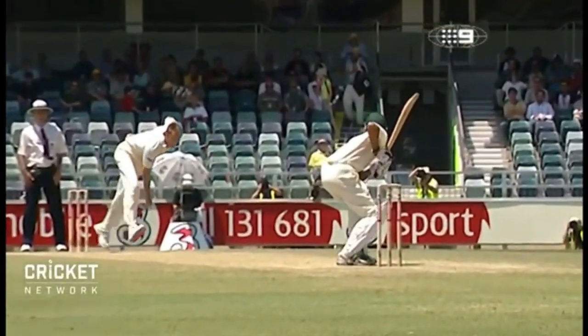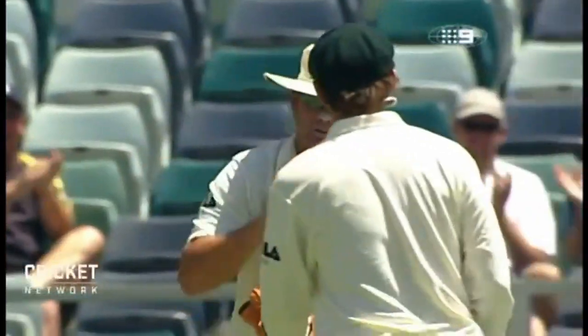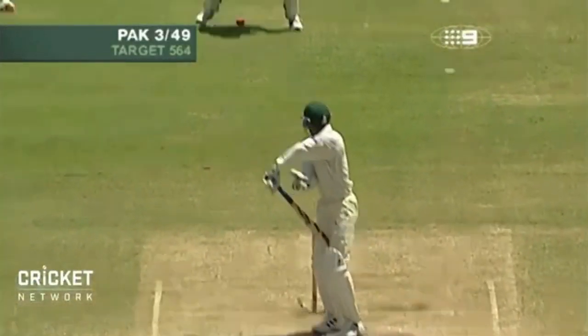The Pigeon, Glenn McGrath, maintained a tidy line and length, forcing the batsmen to play at deliveries in an infinite loop outside off stump. He didn't have the raw pace, but his ability to swing the ball was quite remarkable.